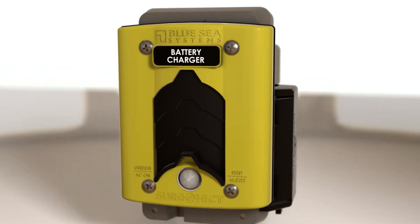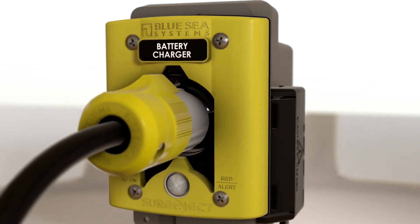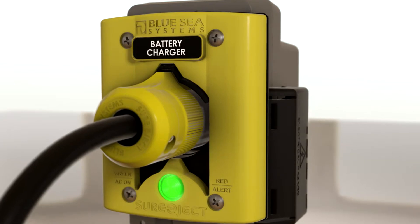The intuitive design simplifies operation. The sliding door and keyed plug allow easy one-handed operation, even with gloved hands.